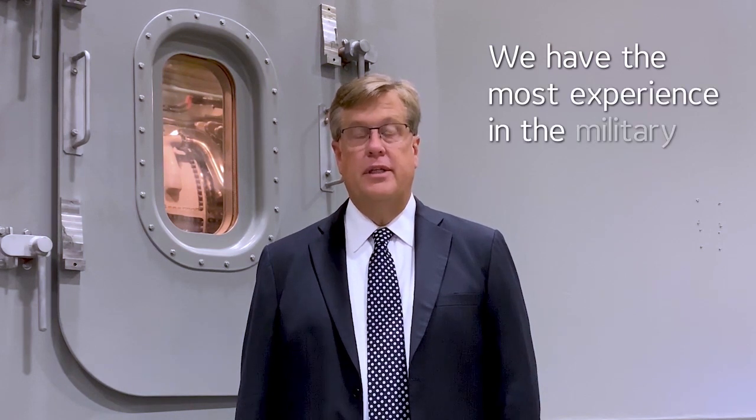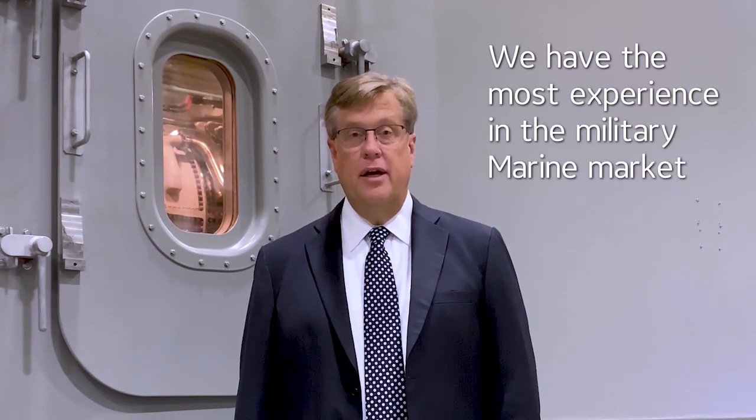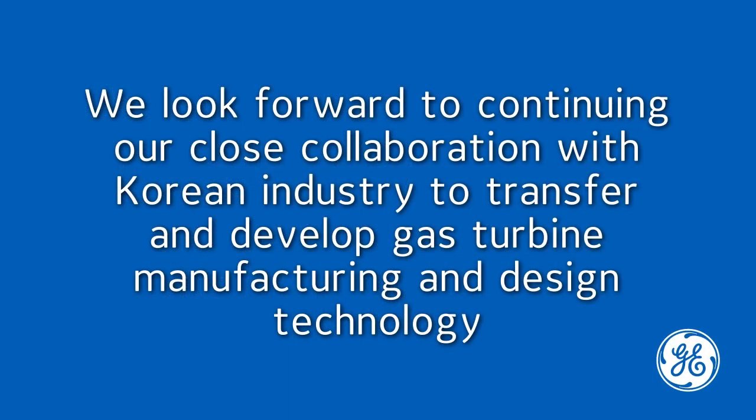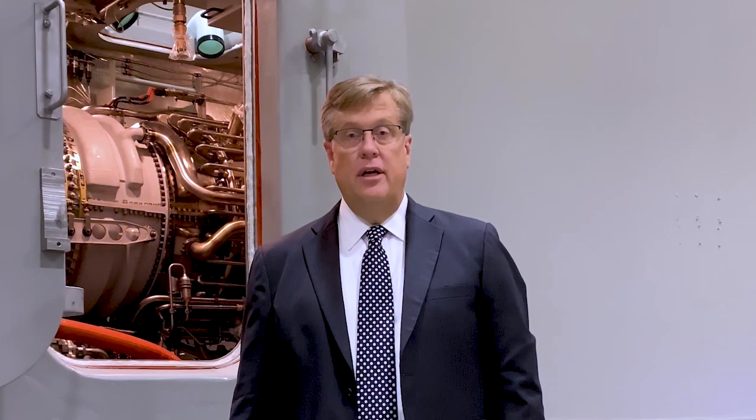GE brings a breadth of experience — we have the most experience in the military marine marketplace and integrating gas turbine propulsion systems into ship design. We couldn't be more excited about our future with Korea and being able to write the next chapter of this story in partnership with the KDDX program. We look forward to continuing our close collaboration with the Korean industry to transfer and develop gas turbine manufacturing and design technology, and work towards the Republic of Korea Smart Navy.